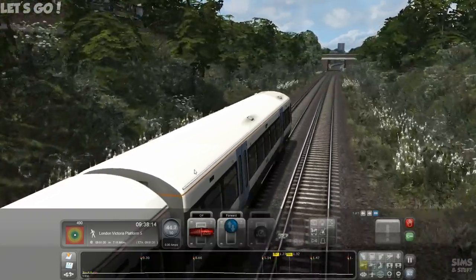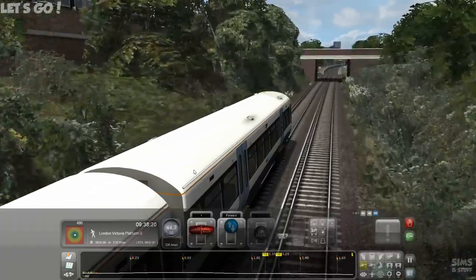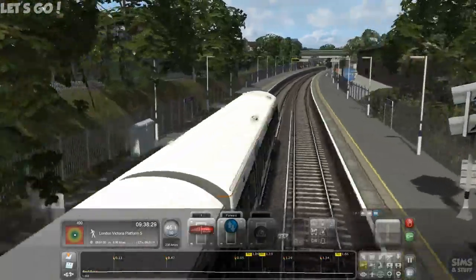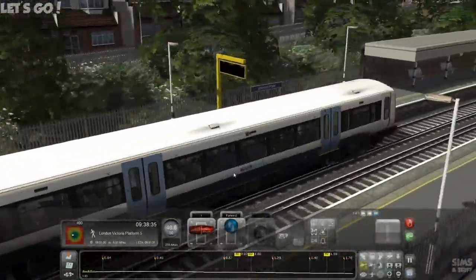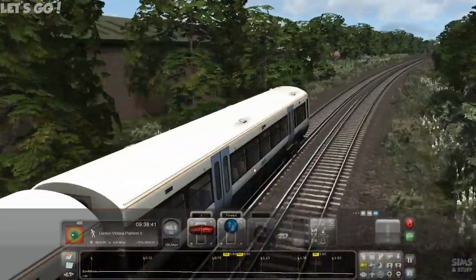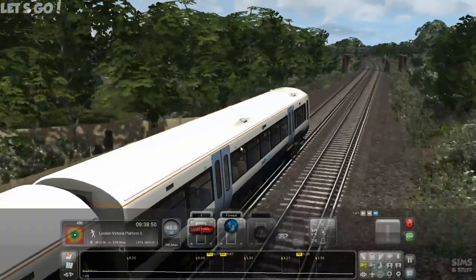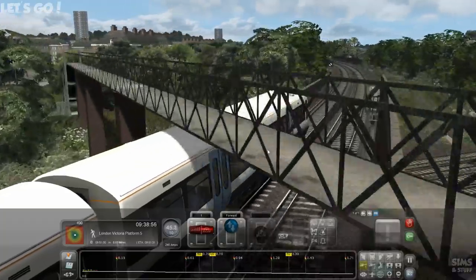I'm looking at the map at the bottom — a bit of a hill coming up. I've no idea what station this is we're coming up to. Something Park? Can't see it, going too quick. You can see the appeal if you're travelling into London, living in one of those houses right next to a train station — brilliant. But from a noise point of view, I don't know if I want that.